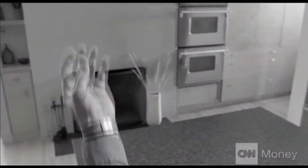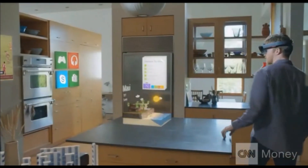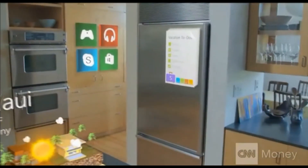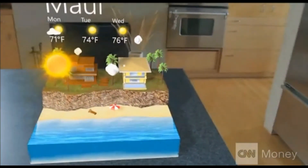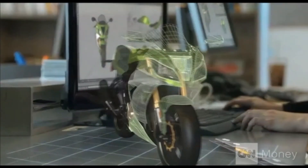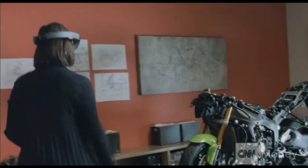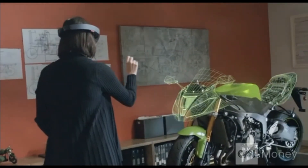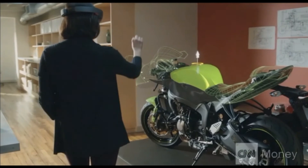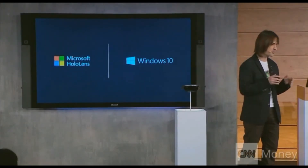HoloLens has see-through, holographic, high definition lenses. HoloLens has spatial sound, so we can hear holograms even when they're behind us. It has advanced sensors to capture information about what we're doing and the environments we're in. HoloLens comes with a built-in, high-end CPU and GPU. We invented a third processor — a holographic processing unit.